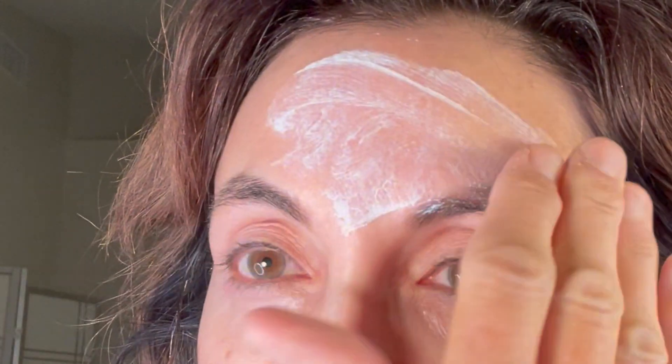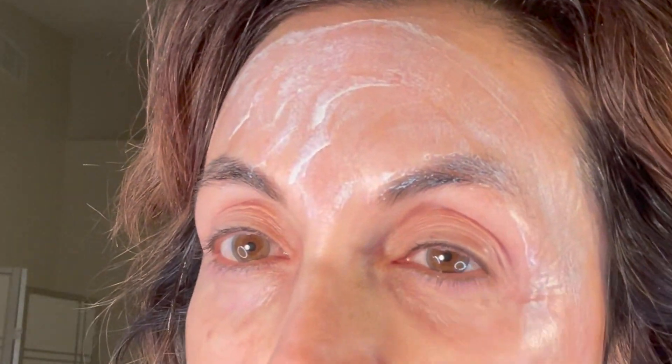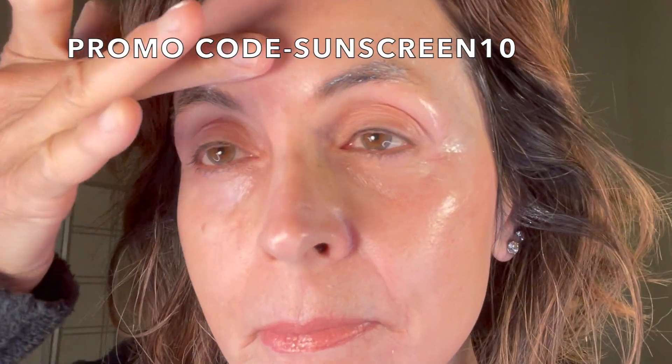Now I love it. It almost has the consistency of shaving cream when you first put it on, but look how it makes my skin — it looks absolutely gorgeous and I have absolutely no white cast. I will leave information for this product down in my description box, along with any coupon codes.